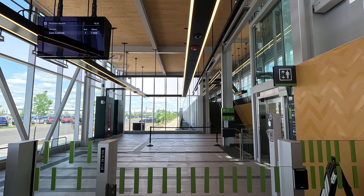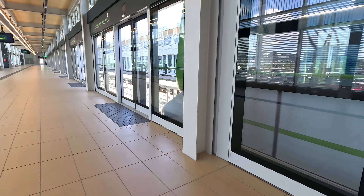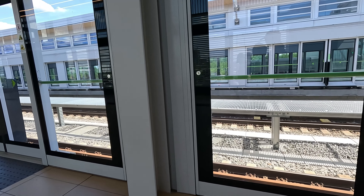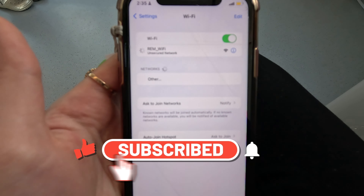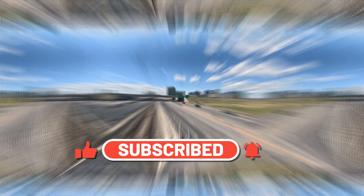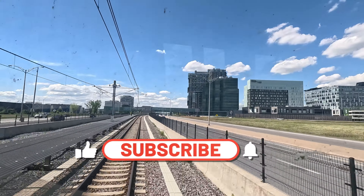Hey everyone! Welcome back to Random Clickers, where we explore amazing cities and incredible places around the world! If you're new here, make sure to hit that like button, share this video with your friends, and subscribe to our channel for more awesome content. And don't forget to click that bell icon so you never miss an update!